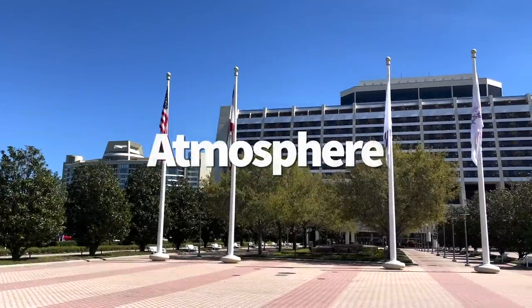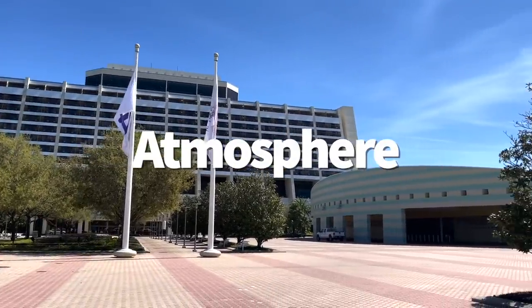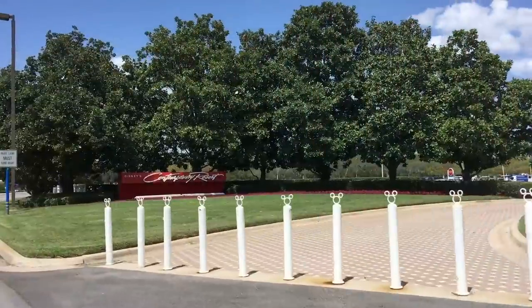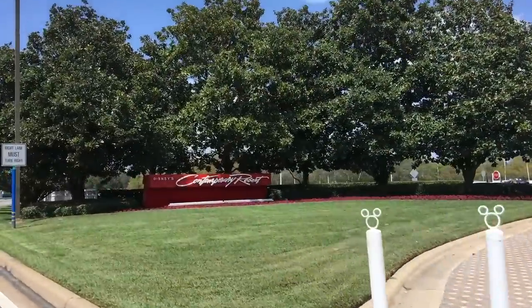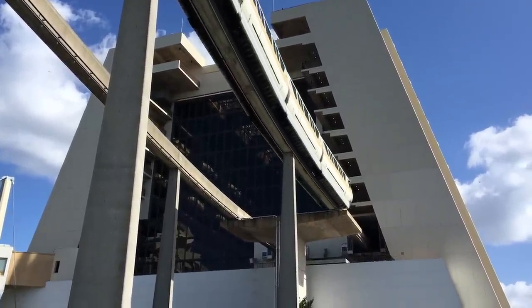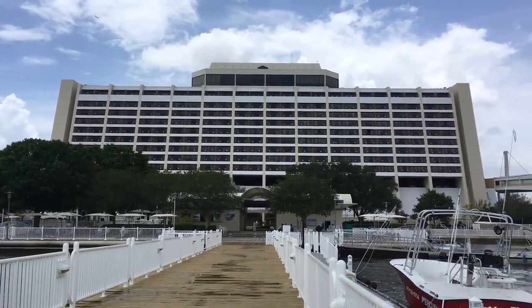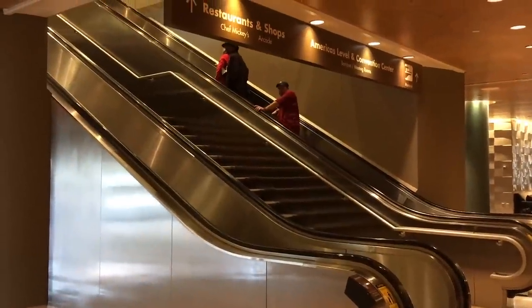Disney's Contemporary Resort is a longtime fan favorite — but how long are we talking here? The Contemporary was one of Disney World's two opening day hotels, meaning it's been around since October of 1971. At 50 years old, the Contemporary has a lot of history surrounding it. One of its most significant moments happened in 1973 when President Richard Nixon gave his infamous 'I am not a crook' speech amidst the Watergate scandal.